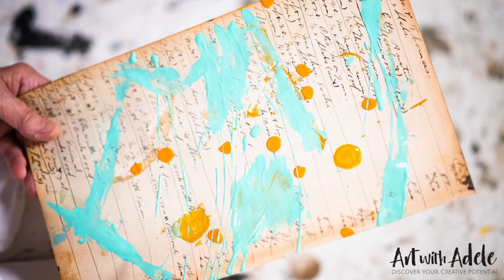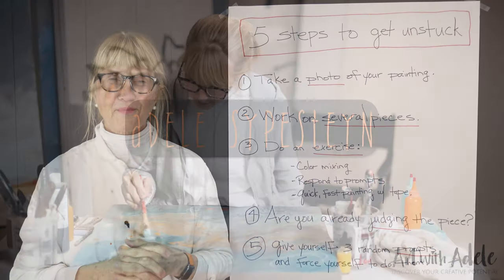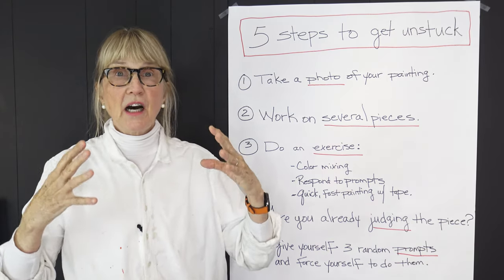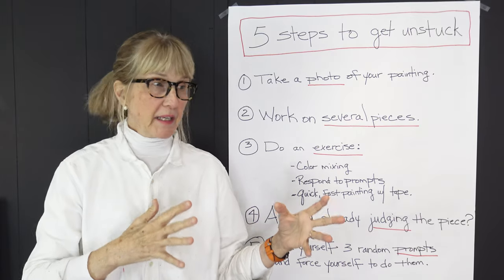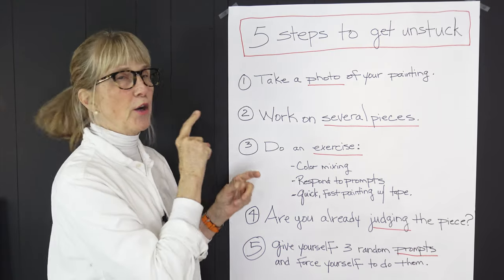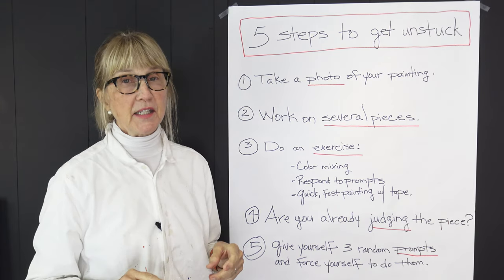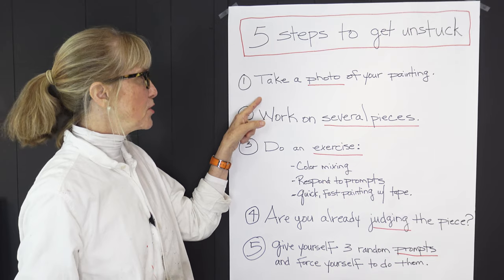So join, join, join — we would love to have you. Now let's get started on how to get unstuck in your painting. One of the most frequent questions I get asked is how to get unstuck. Every artist, whether you're beginning or whether you've painted for 30 years like I have, is going to get stuck. Just expect it. These are five steps I'm going to go over — there are more listed in a download below.